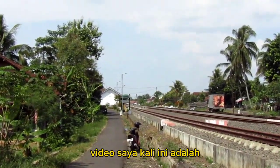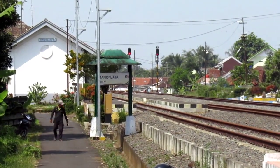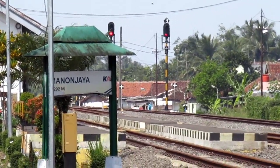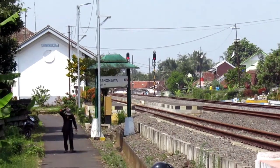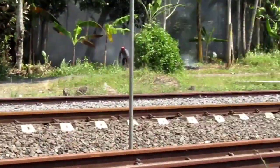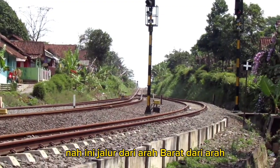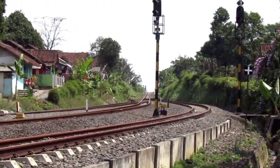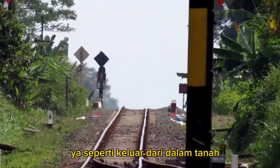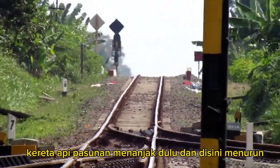Di bagian akhir video saya kali ini adalah kereta api Pasundan, dimana akan melintas di Stasiun Manonjaya. Saat ini saya berada di sebelah barat Stasiun Manonjaya, menunggu kereta api Pasundan. Nah, ini jalur dari arah barat, dari arah Stasiun Awipari. Kita nanti akan melihat kereta api Pasundan muncul di jalur ini seperti keluar dari dalam tanah, karena memang jalurnya menurun kalau dari barat. Sebelumnya kereta api Pasundan menanjak, dan di sini menurun.